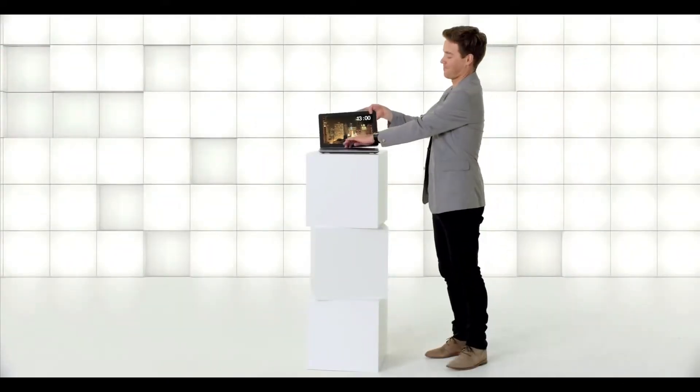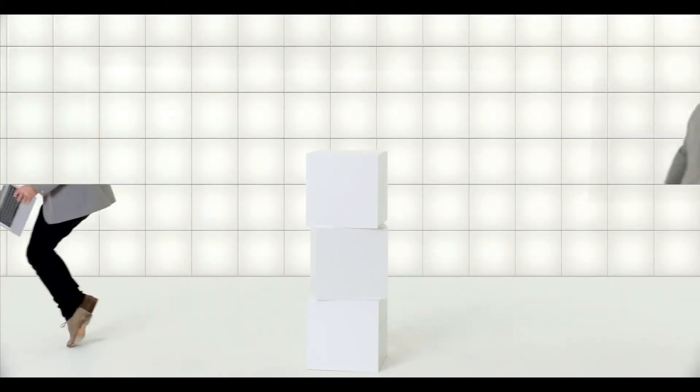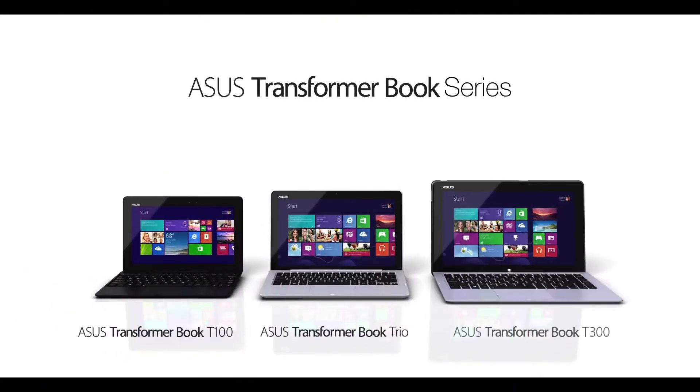Snap, clip, and away you go. The new Asus Transformer Book Trio, powered by the Intel Core i7 processor.